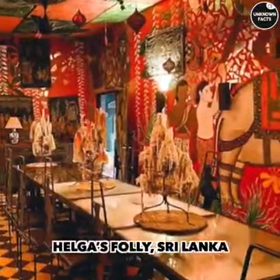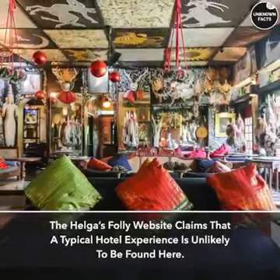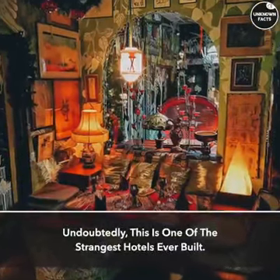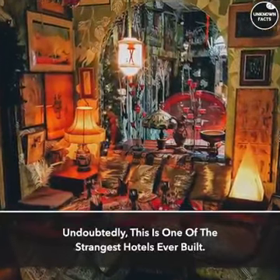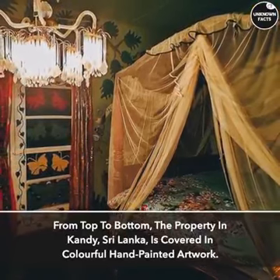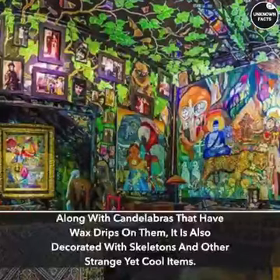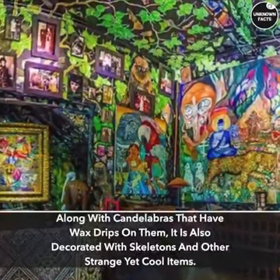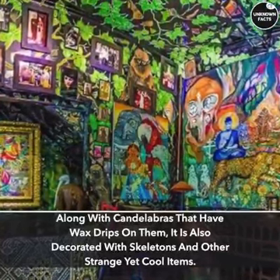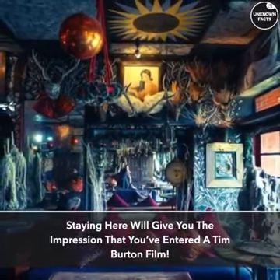Helgasfali, Sri Lanka. The Helgasfali website claims that a typical hotel experience is unlikely to be found here. Undoubtedly, this is one of the strangest hotels ever built. From top to bottom, the property in Kandi, Sri Lanka, is covered in colorful hand-painted artwork. Along with candelabras that have wax drips on them, it is also decorated with skeletons and other strange yet cool items. Staying here will give you the impression that you've entered a Tim Burton film.